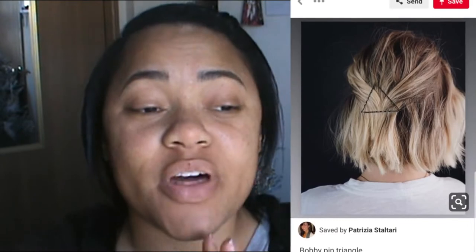The next hairstyle looks like this and I thought it looks really cool but simple, but I think this was going to be a little bit of a challenge with the bobby pins, but we'll see. So let's go ahead and get started with this one and see if I can do it and if it looks good on me.